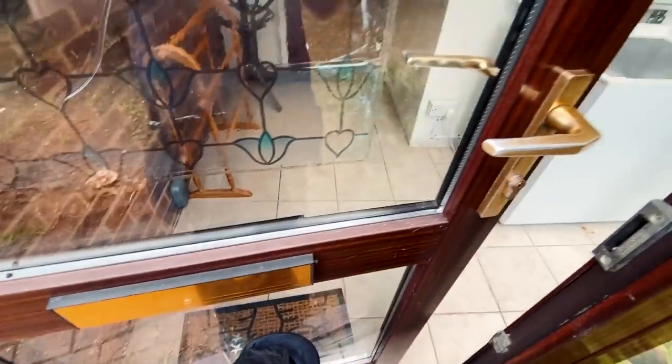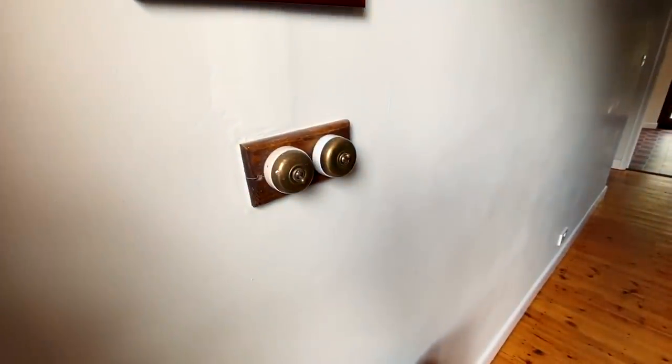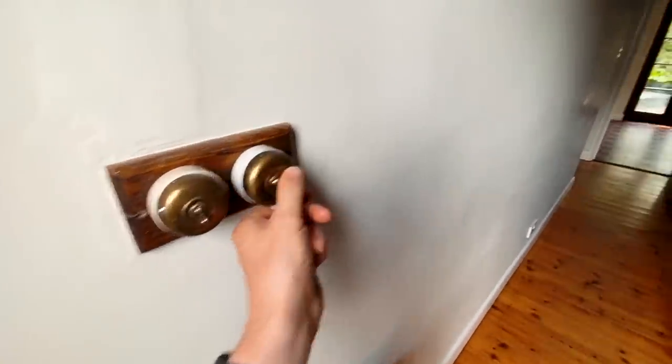There's another one that needs doing definitely this week so I'm going to go and have a look at that one now. Right, so here we are — and interesting one straightaway, look — vintage light switches.